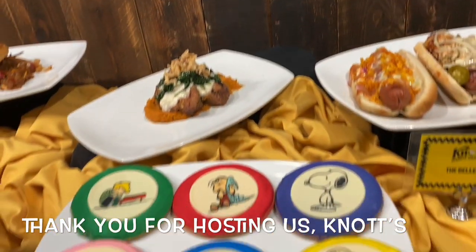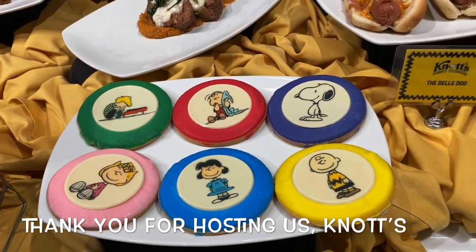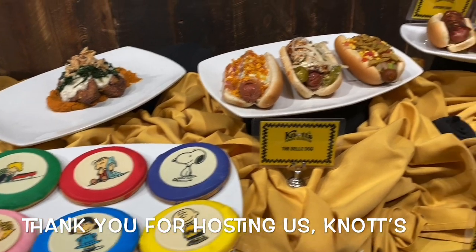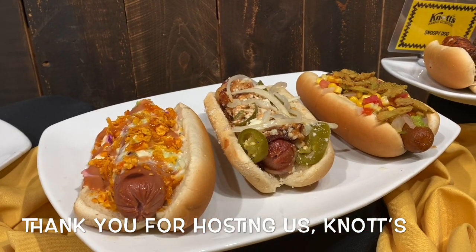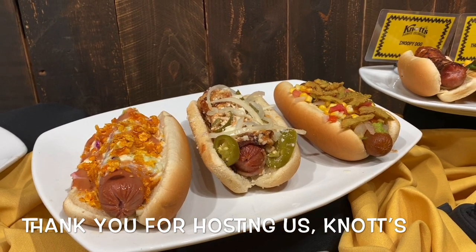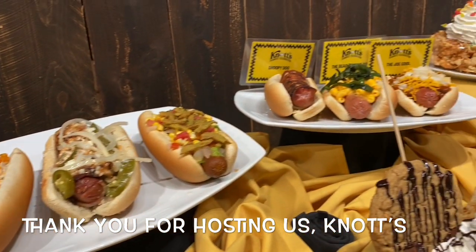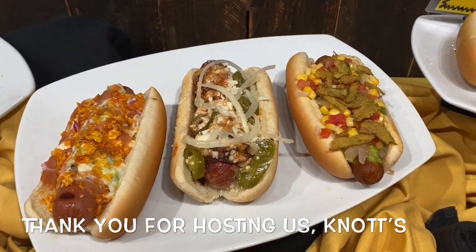You've got to have your character cookies — those are edible and so cute. Here are the hot dogs: the Snoopy, the Beagle, the Jokul, the Spike, the Andy. The Bell on the right is the vegan one. You've got something for everybody in every flavor.